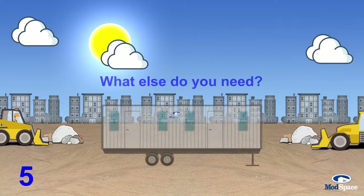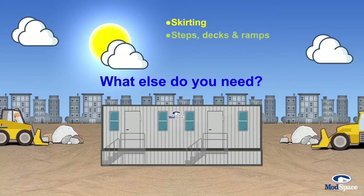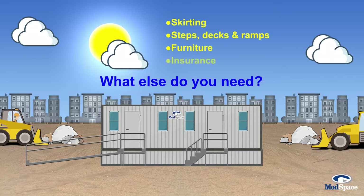What else will you need to have a fully functional office? Some providers have just about anything you need to get productive on day one. They should rent it to you for a reasonable price and keep it all under one bill.